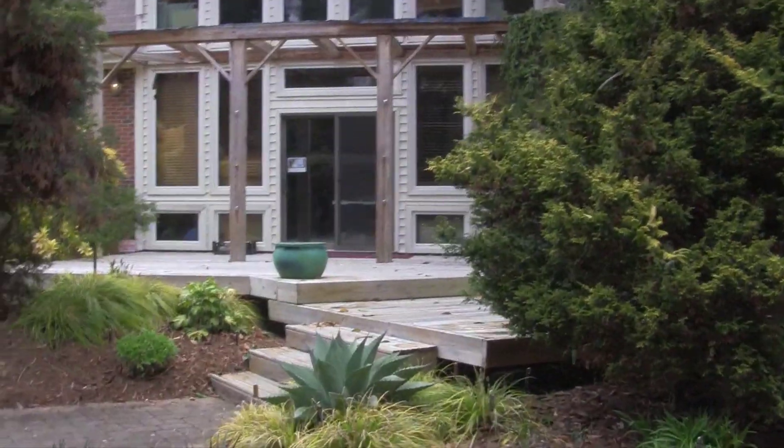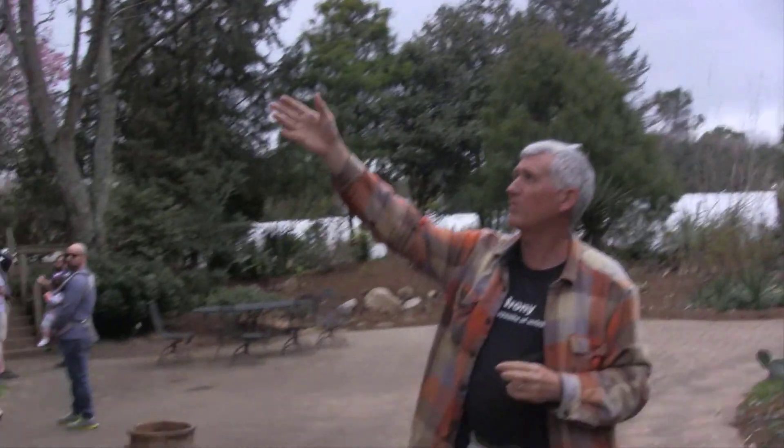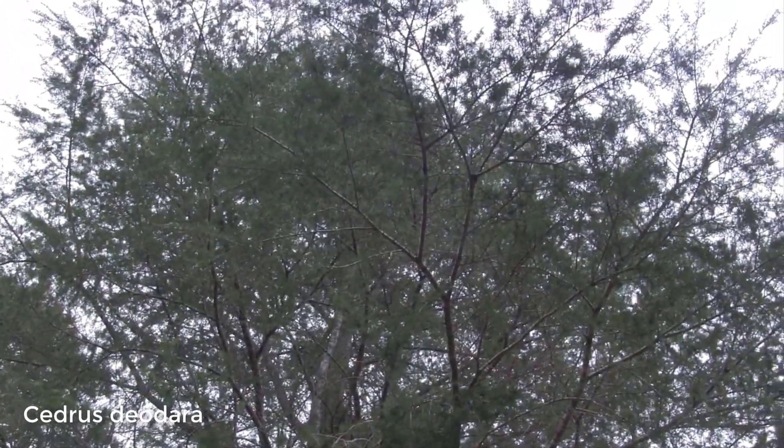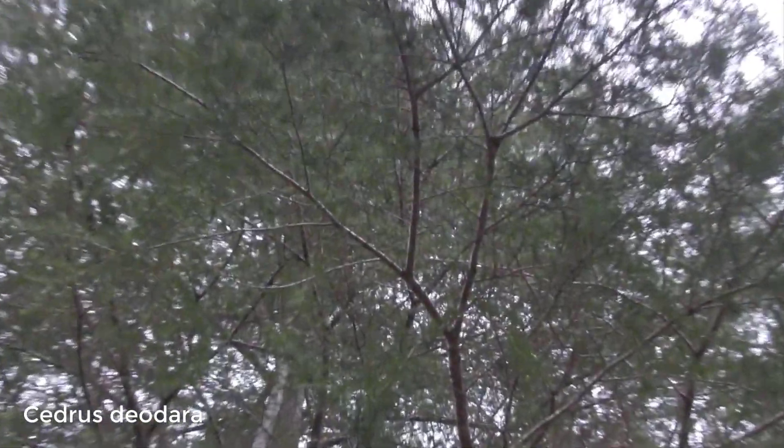Up behind us is a deodar cedar. There are three species of true cedars in the genus Cedrus, and Cedrus deodara is the tallest and also the most common — a really special plant. You can find it in some compact forms, some yellow forms, powder blue forms — an array of cultivars available within that genus.